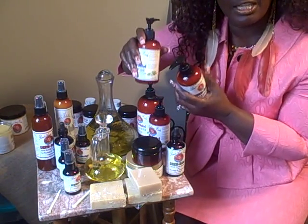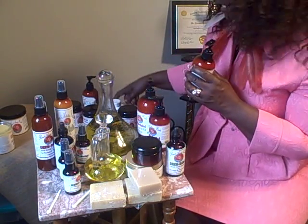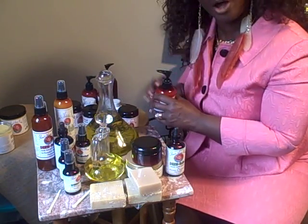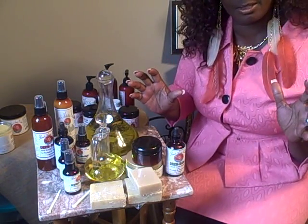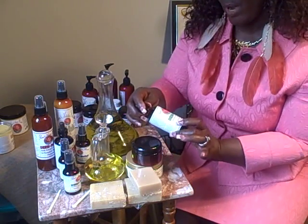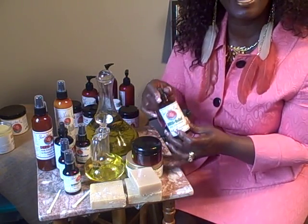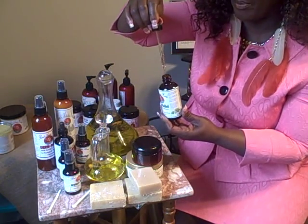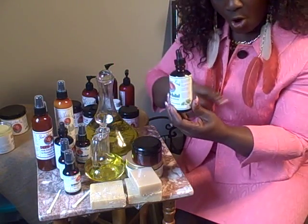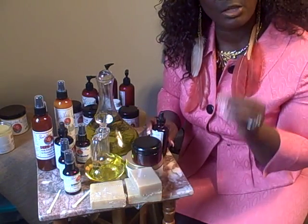Now remember, these clients have a specific problem, so you are not going to use this product on all of your clients. We have a Derm Relief for hair loss — it comes in a dropper. You're going to direct your clients how to use it in the scalp and also on the skin. It is better that they use it while the hair is wet.